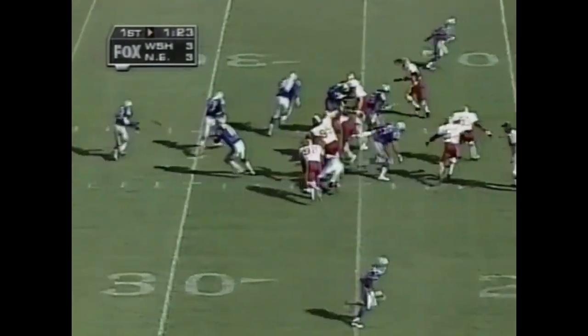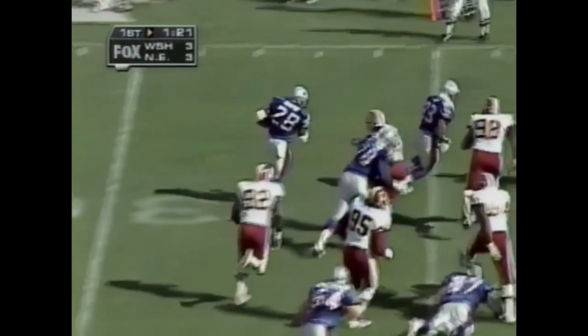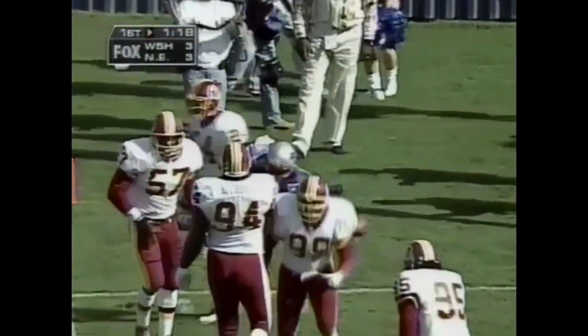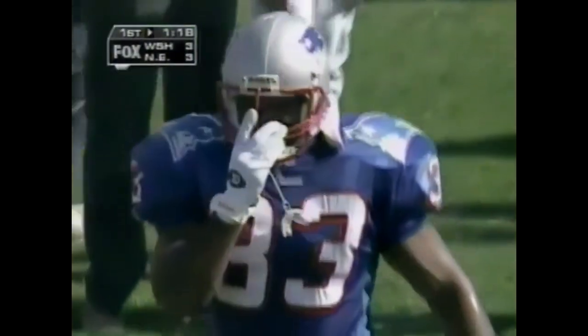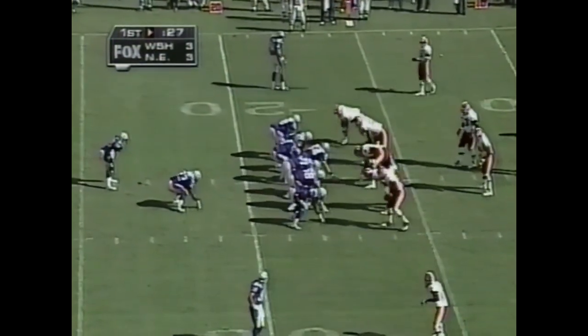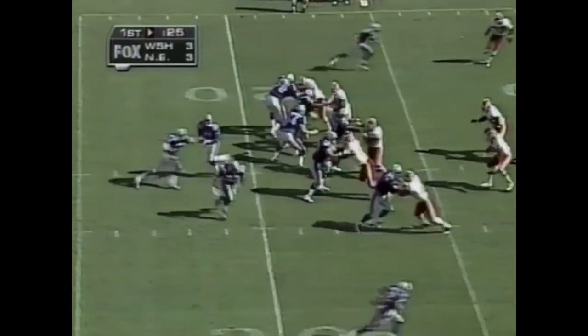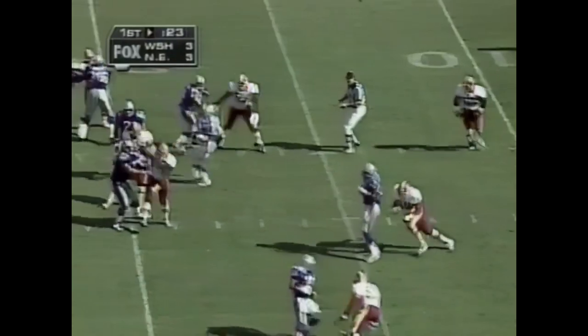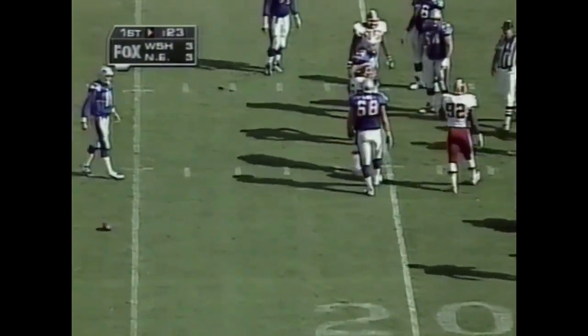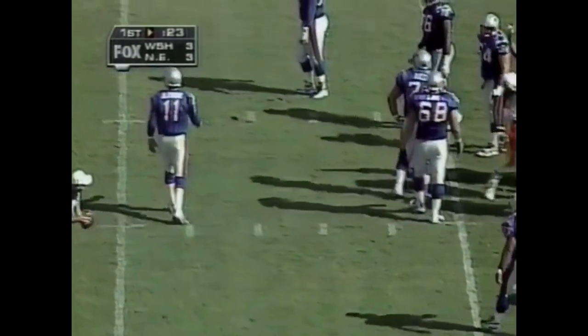First down and 10 for Bledsoe — tied at 3, and the pitch out goes to Curtis Martin. Another couple yards as he noses the ball inside the 20-yard line, brought down eventually by Woods along with Darryl Morrison. Third down and 2 — another good-looking long drive by the Patriots. Once at the line of scrimmage, leaping high was Dexter Nottage, who stands 6'4" — he bats down the Bledsoe pass.